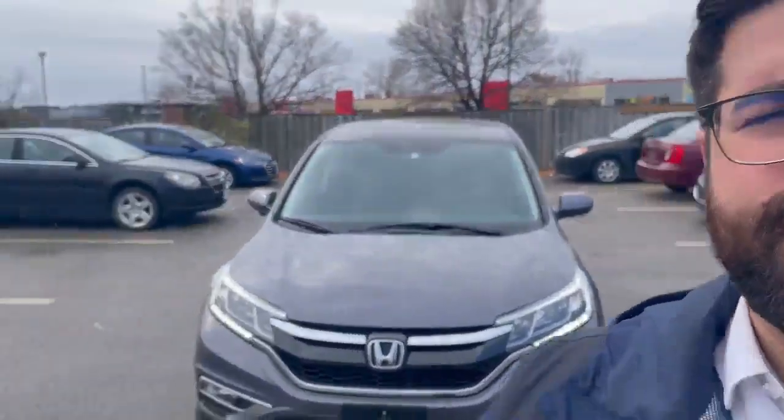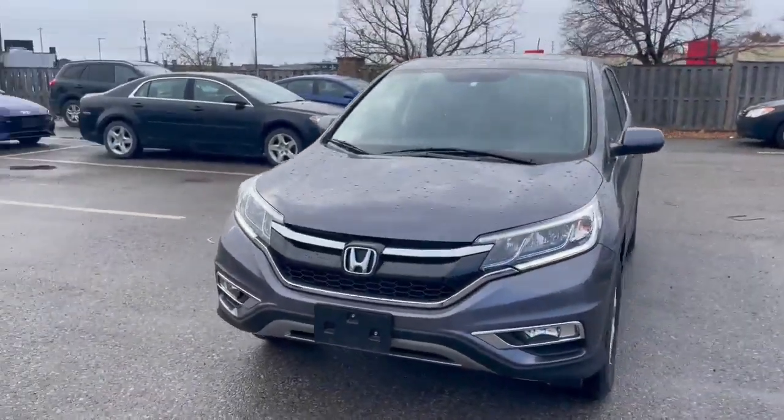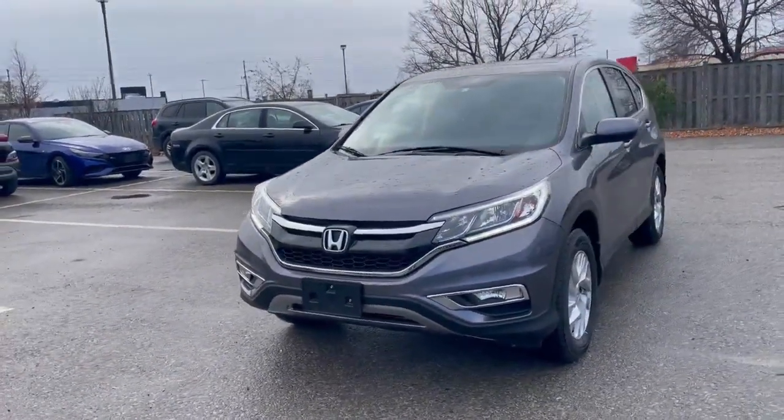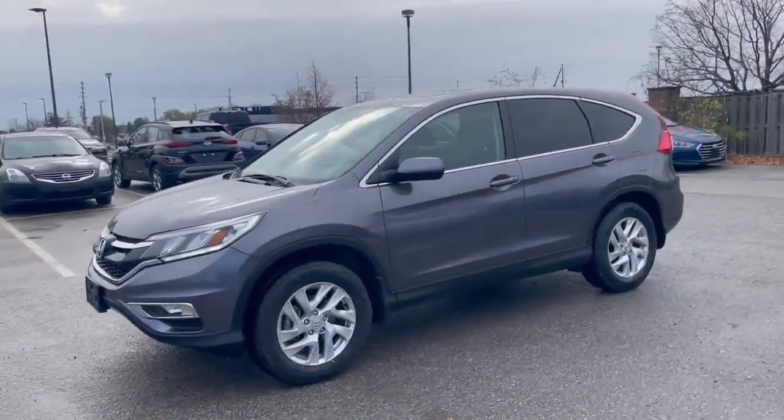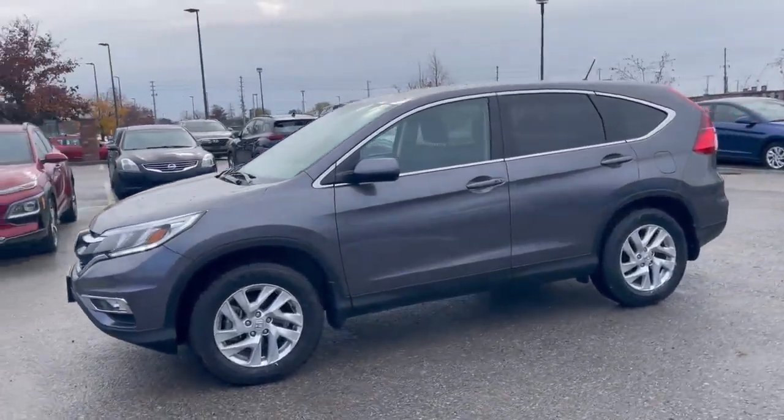Hello, this is Jacob Grell from Finch Hyundai Sales. I've got a quick video preview — behind me we have our 2016 Honda CRV. This one is the EX trim. This vehicle has no reported accidents, just over 53,000 kilometers, and is in great shape.